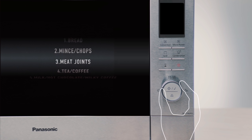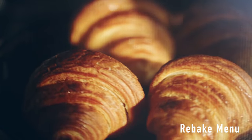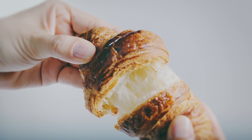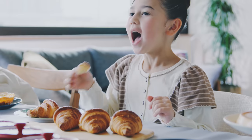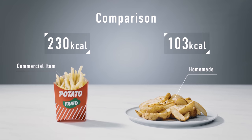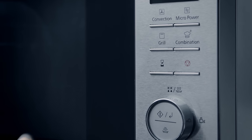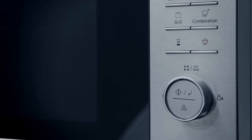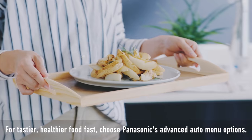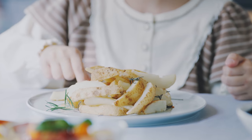Panasonic ovens now come with advanced auto menu options to make cooking more convenient. With our special rebake menu, even bread that's been in the cupboard for a few days will taste fresh baked. We all want our children to eat healthily. The Panasonic Junior Auto Menu can help. We all love French fries, but often they are oily. With Panasonic's Junior Auto Menu, you can make delicious fries with just a tiny fraction of the oil.